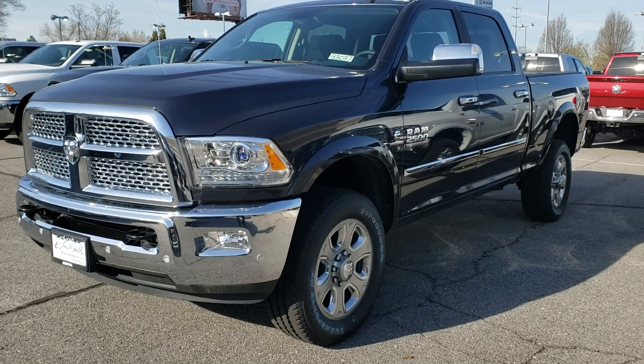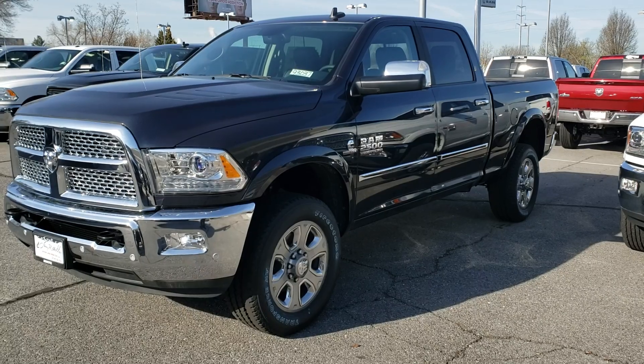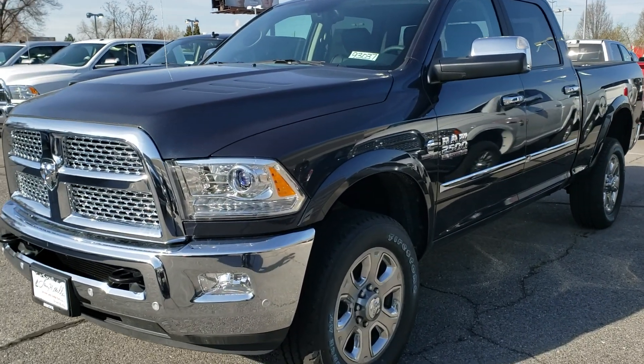Hey Barry, this is Chris Herbert down at Larry Yates Miller Benefit. I want to send you a really quick video to let you see the truck that we've kind of been communicating back and forth through you and Ken.